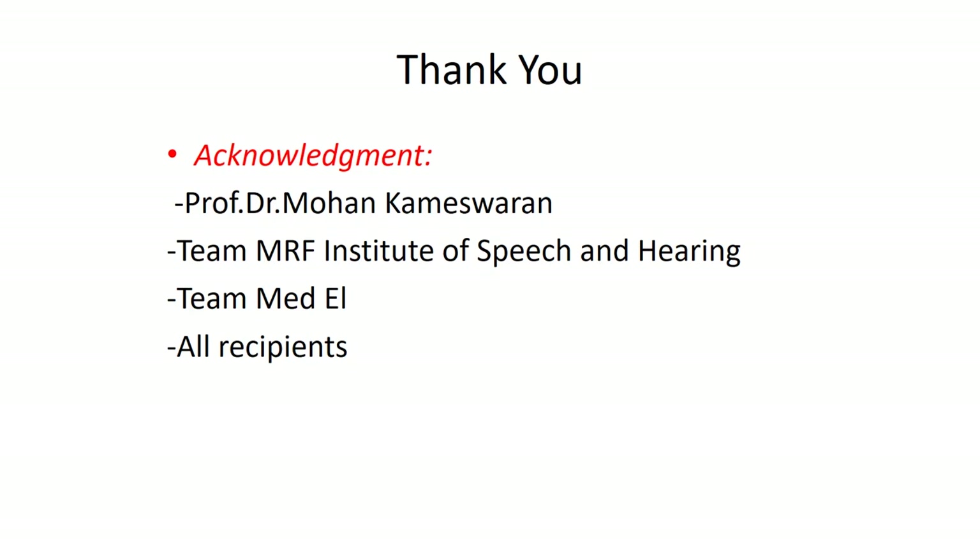I would like to thank all of you and acknowledge Professor Mohan Kameswaran, who is the brain behind the entire program and a very great support. The team of MRF Institute of Speech and Hearing has helped me a lot in developing the entire program and this presentation. And most importantly, all the recipients who have been very cooperative for all the sessions, recordings, and their consent to publish these videos. Thank you very much.